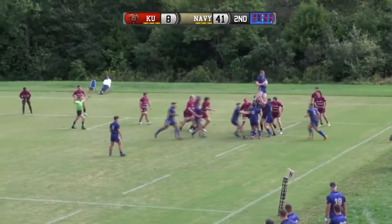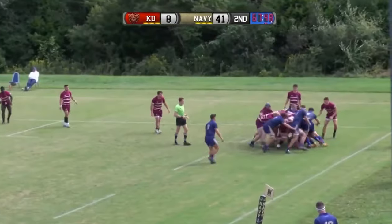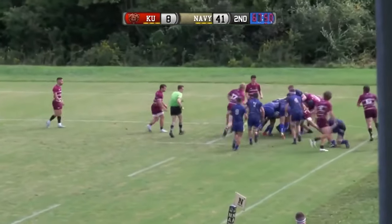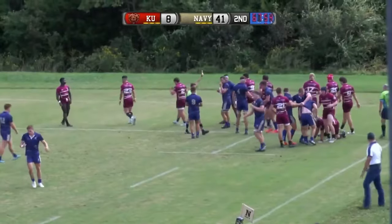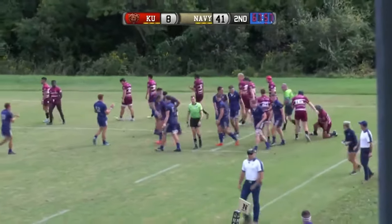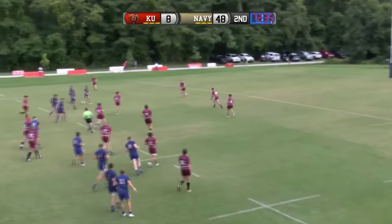They go to the front. Soder gathers it in. They set them all. Push sideways at least, but they're able to maintain it and they dot it down. Michael Kalilau with the try for Navy — they were able to gather it in.